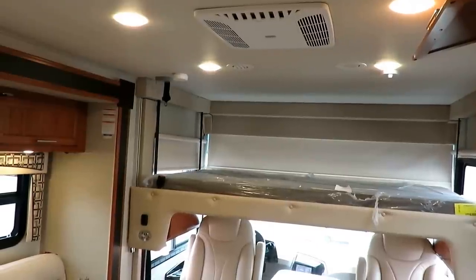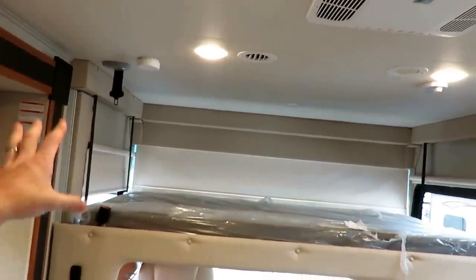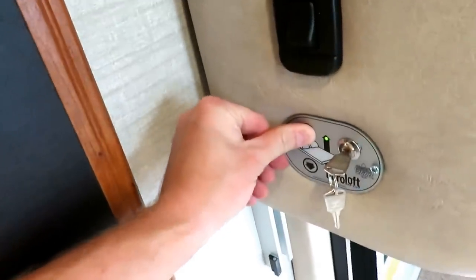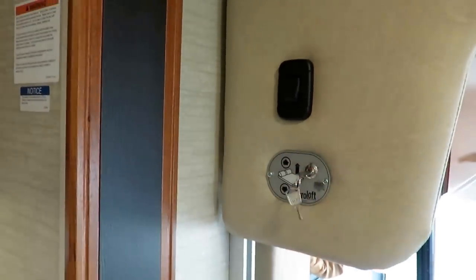The overhead bunk option doesn't really affect your price significantly — maybe a dollar on a monthly payment. It's a fairly thick mattress, not skimping at all. There's a key lock on it so you can keep the grandkids from getting into trouble. Or some folks who go hunting or fishing have taken the mattress out and used the space as a gun safe or a place to store fishing poles — then pull the key and it's a secured lockable compartment.